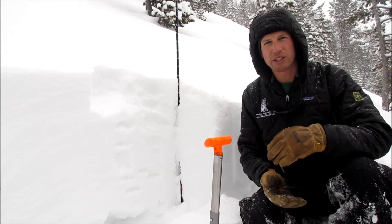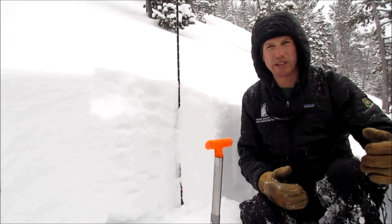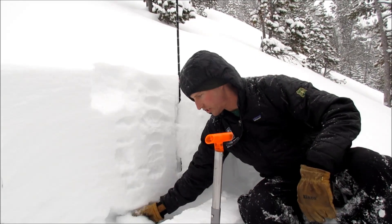We're getting a little bit more supportable slab as we're skinning through the meadows — not sinking through as much — but we can poke our poles down and find this sugary snow down there.